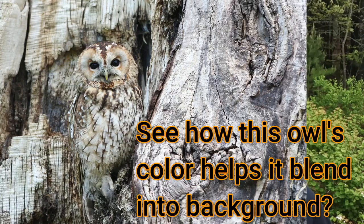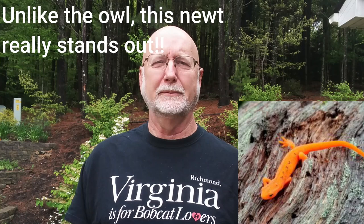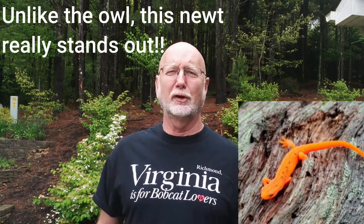I got to thinking: what is this guy doing out in the middle of the day? He'd be a tasty morsel for anybody to eat, and it's not like he's camouflaged. A lot of organisms have colors that blend into the background to make them harder for predators to find. But this guy was completely out in the open. So I picked him up, wet my hands first, brought him back, and put him in a pen with some moss.